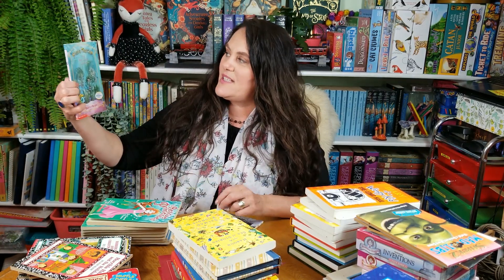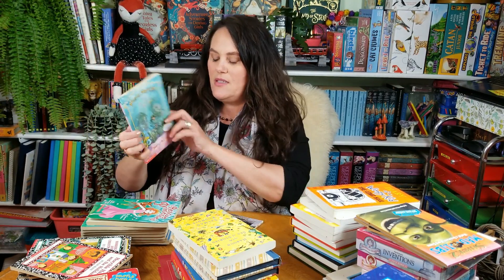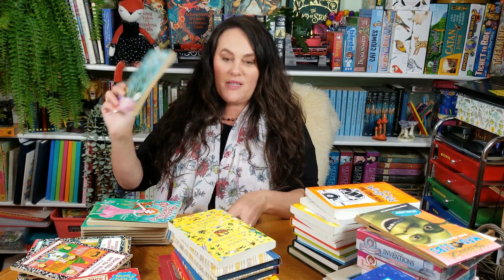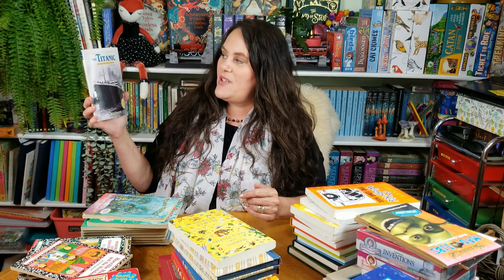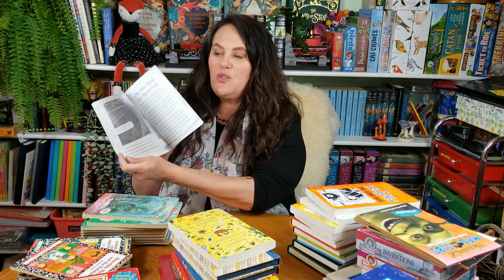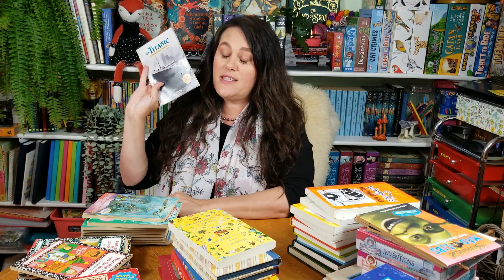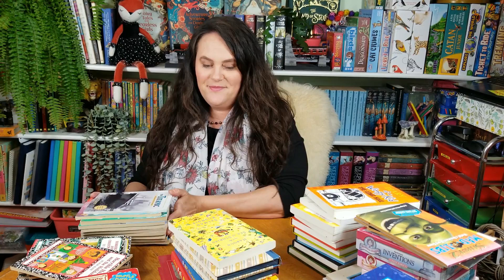We also picked up a random Pixie Tricks book — The Pet Stone Sprite, which is book three in a series. Vivian picked that one out. Then there's an interactive history adventure book about the Titanic, which we grabbed after doing some study on the anniversary of the Titanic sinking. Vivian said yes to it, although we did predict the ending in all cases.